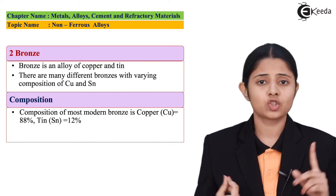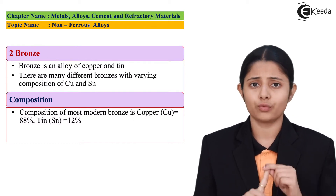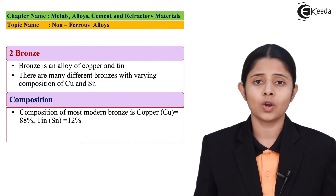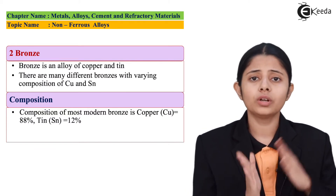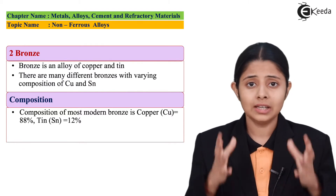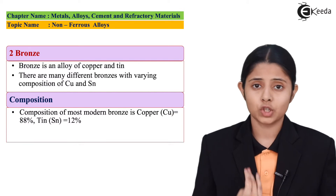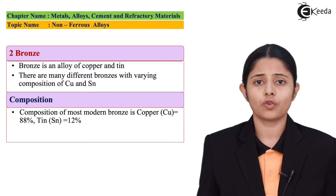Bronze is extremely hard and extremely tough. The first property is its toughness. The second and most important property is resistance to corrosion — a key requirement for any alloy is that it should not corrode over the years, and bronze is highly resistive to corrosion. The third property is that it is ductile. The fourth is that it is machinable and can also be cast.